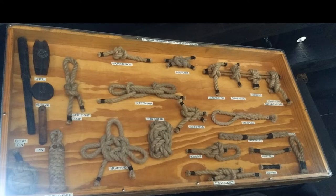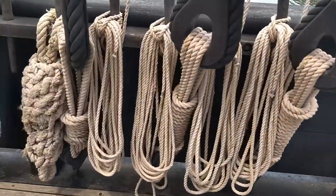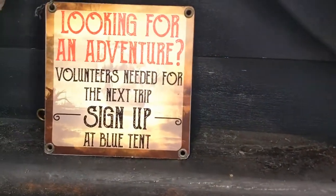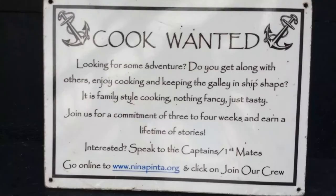It makes me want to sing about Columbus. In 1492, Columbus sailed the ocean blue. That's what sailors do. I bet you could do it too — really! You can sign up to join the crew. They need a cook, but you need to be 18 or older. Sorry kids.